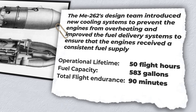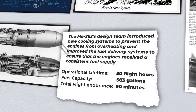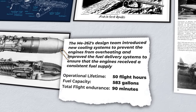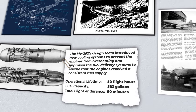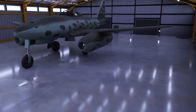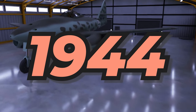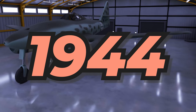Consumption was double the rate experienced by typical twin-engine fighter aircraft of the era. This led to the installation of a low fuel warning indicator in the cockpit to notify pilots when the remaining fuel fell below 66 gallons. In 1944, the Me 262 finally entered production, and lots of problems emerged.